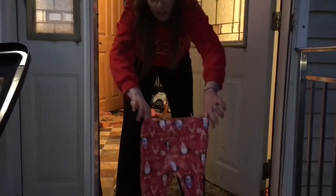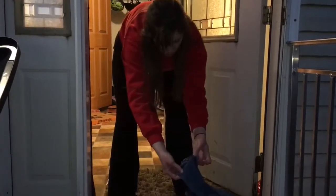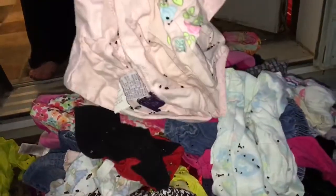Oh, look. Those got holes in them, too? Yes! The mice have been living in our clothes bags in the garage and eating the clothes and pooping all over them.